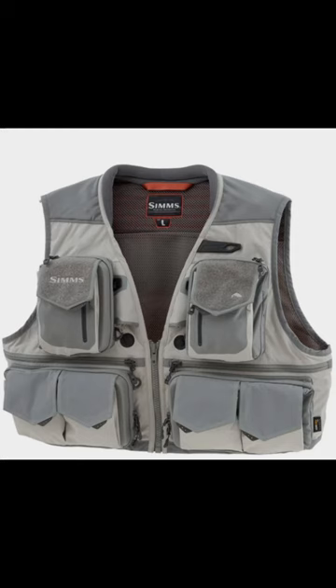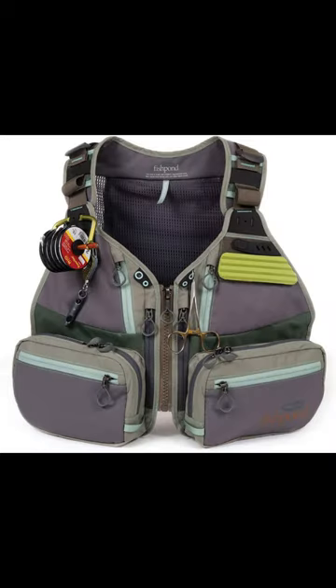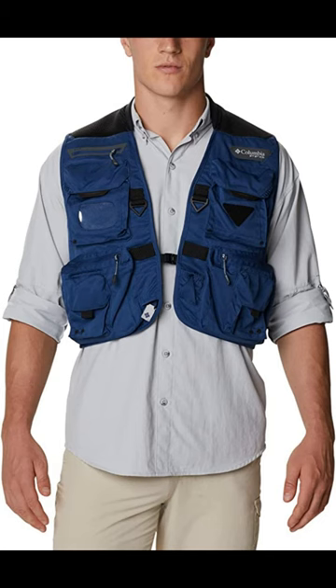Number 7: Sims G3 Guide — Best Professional. Number 8: Fishpond Upstream Tech Women's — Best Women's Vest. Number 9: Columbia Men's PFG Henry's Fork — Best Quick Dry.